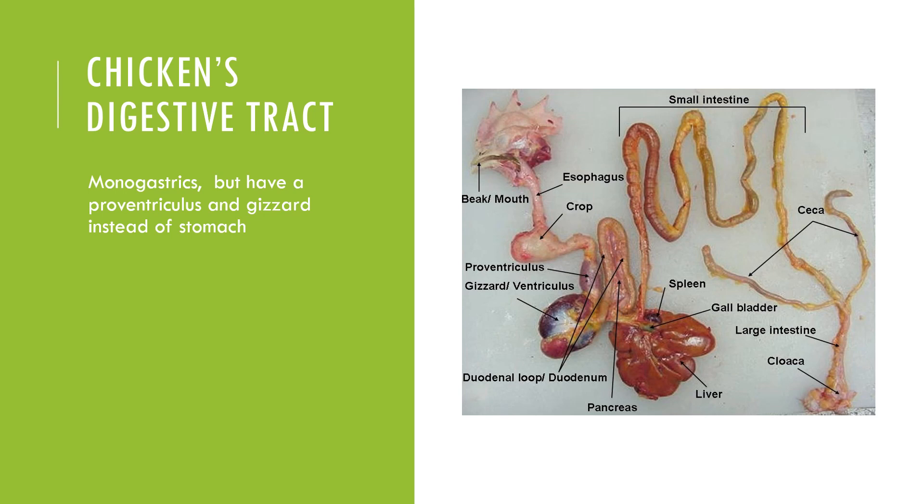Students should know and recognize the various components of the poultry digestive tract, understand the purpose of those various parts, especially those that are unique to avian species.